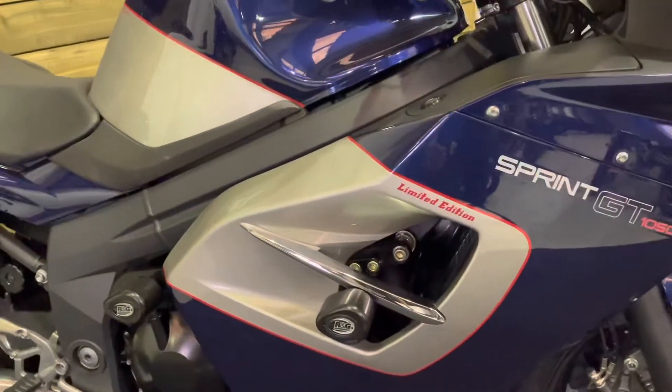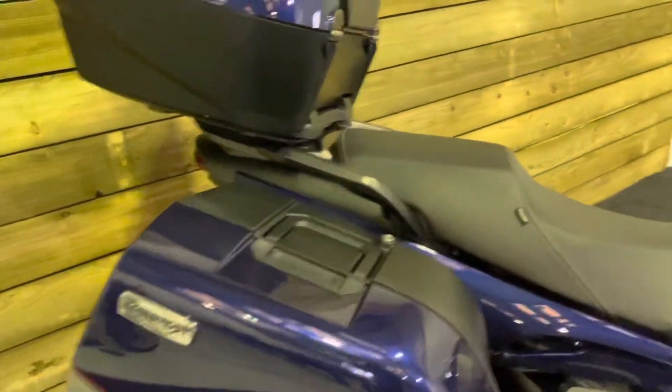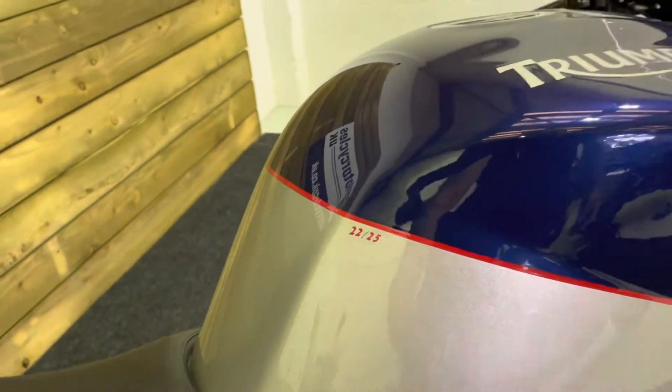This is a limited edition as you can see there by the badge on the side of the fairing, and this is number 22 of just 25 of these bikes made.